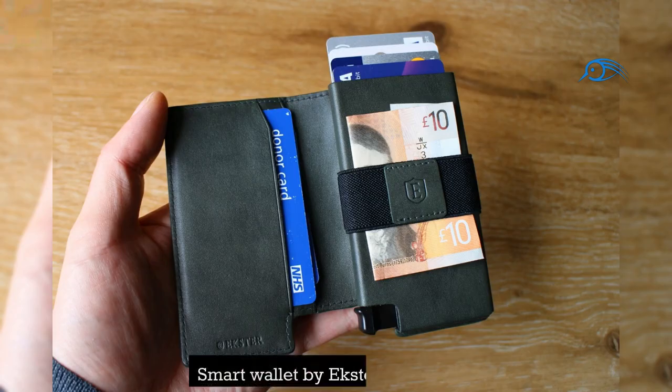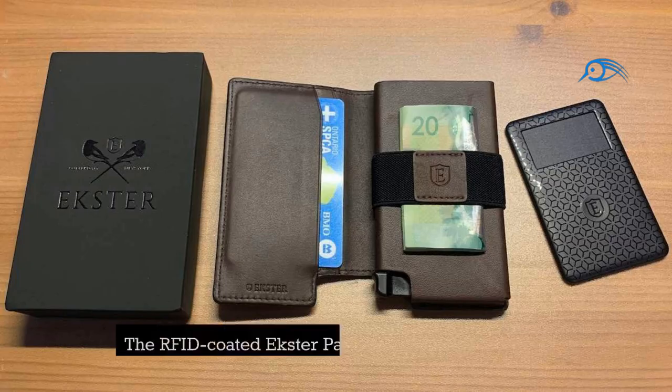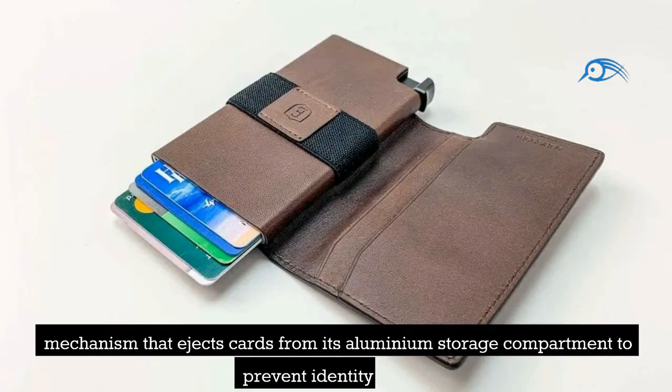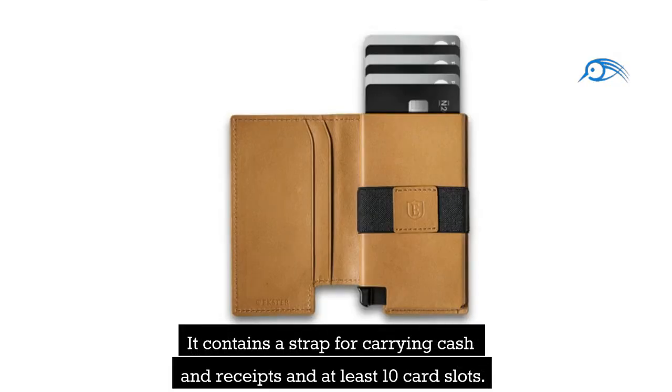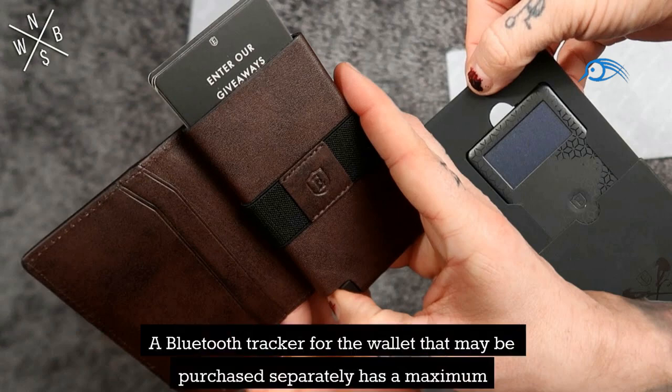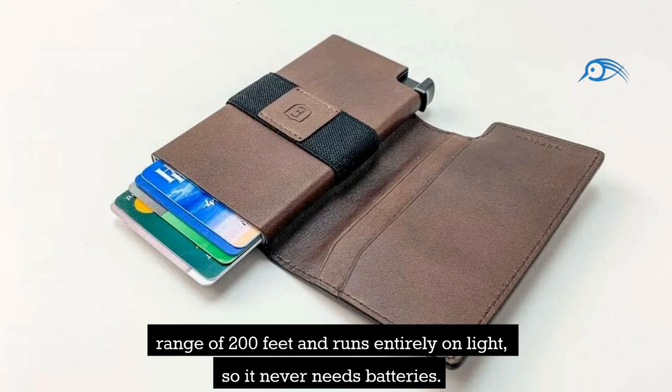Number 1: Smart Wallet by Exeter Parliament. The RFID-coded Exeter Parliament is a smart bifold wallet with a button-activated mechanism that ejects cards from its aluminum storage compartment to prevent identity theft. It contains a strap for carrying cash and receipts and at least 10 card slots. The wallet was created using premium leather in a variety of colors. A Bluetooth tracker that can be purchased separately has a maximum range of 200 feet and runs entirely on light, so it never needs batteries.